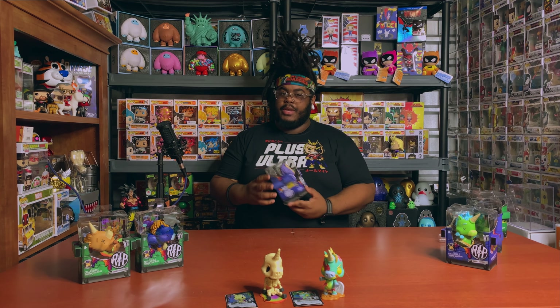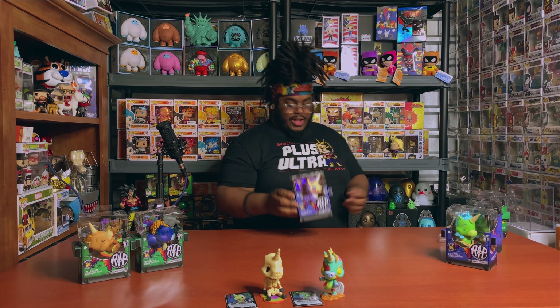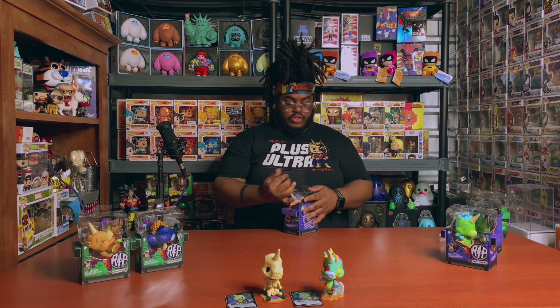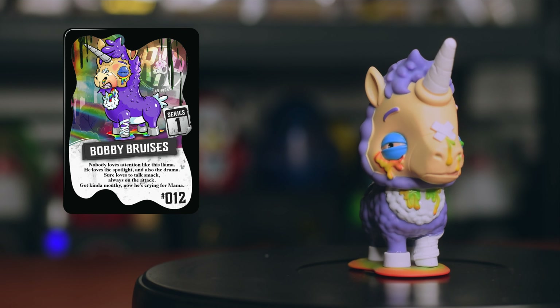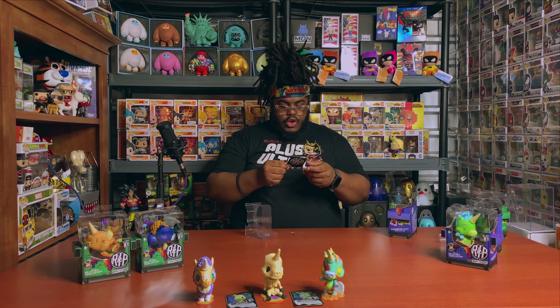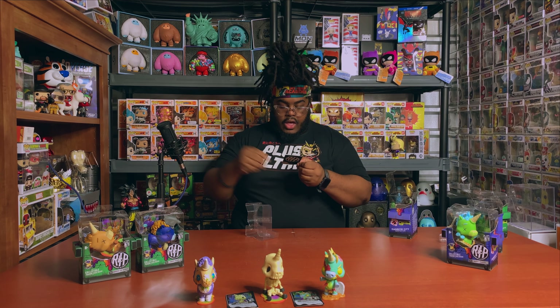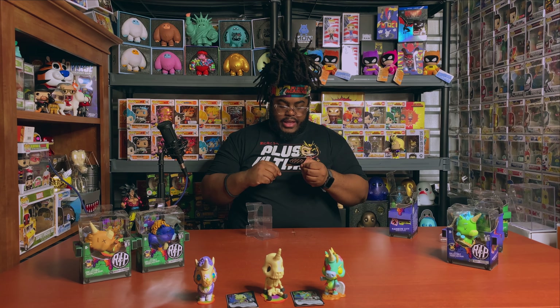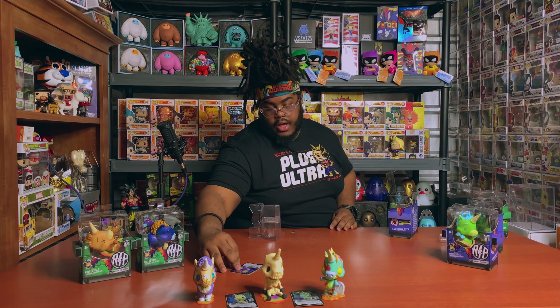Next up is Bobby Bruises, who is definitely a crossbreed between a unicorn and a llama — or maybe just a unicorn dressed as a llama. His card reads: 'Nobody loves attention like this llama. He loves the spotlight and also the drama. Sure loves to talk smack, always on the attack — got kind of mouthy, now he's crying for mama.' Bobby Bruises is number 12 in the series, the last one in series one.